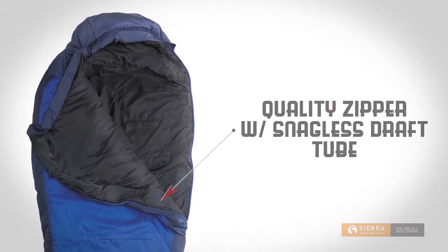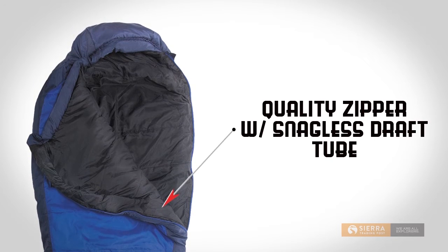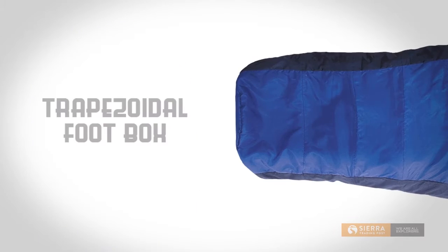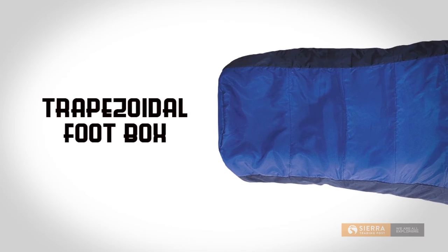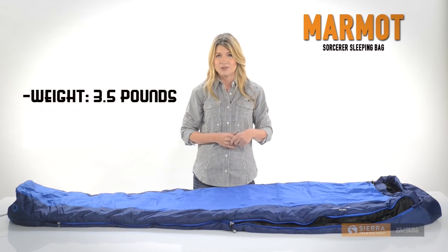Its quality zipper caresses its snag-free draft tube, which holds in warmth but won't bind the zipper. The trapezoidal foot box allows for extra foot room. It weighs three and a half pounds and is rated to 20 degrees Fahrenheit.